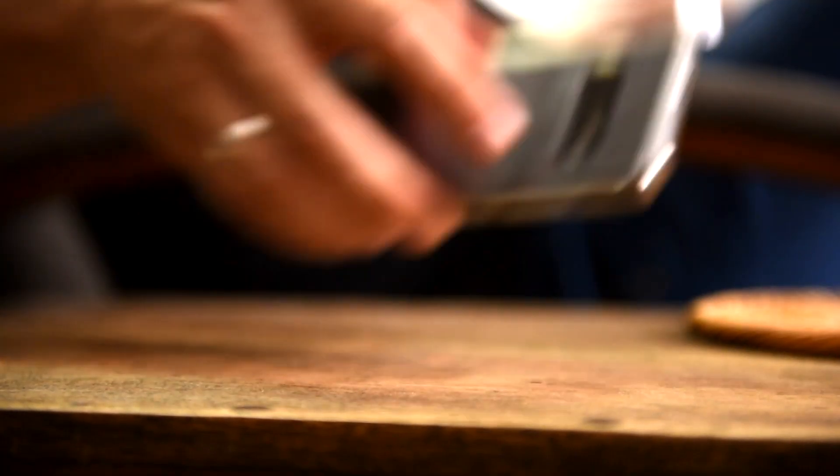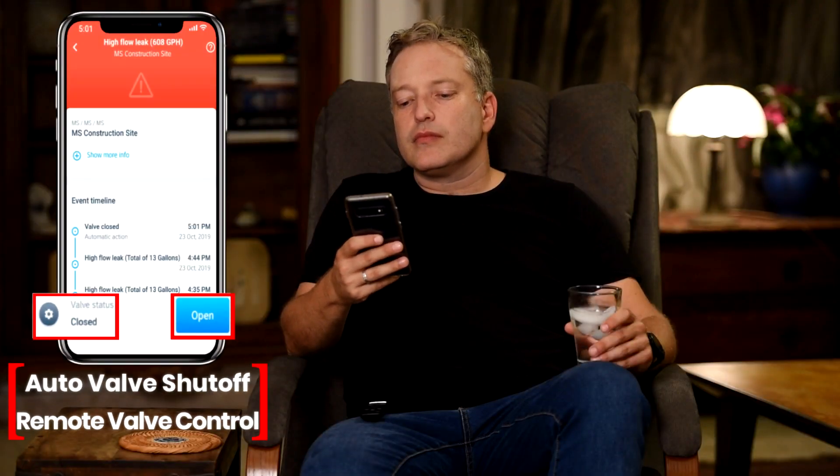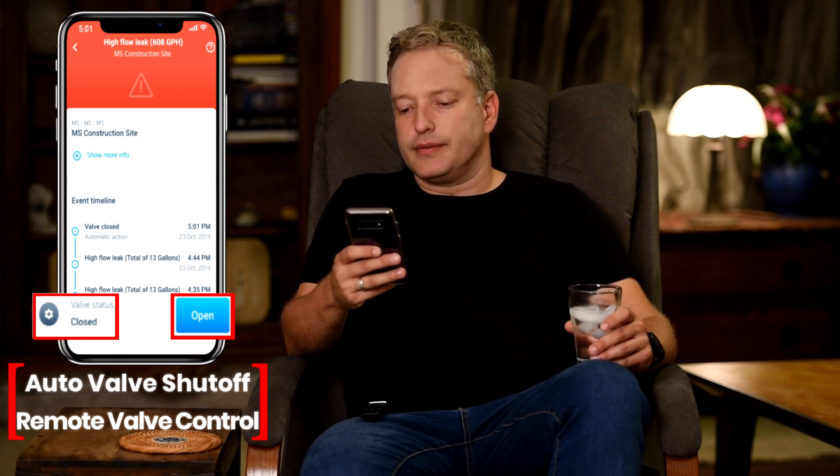When WINT detects a leak, it alerts staff and can shut off water based on predefined policies that you can customize. Valves can also be controlled remotely from the mobile app.